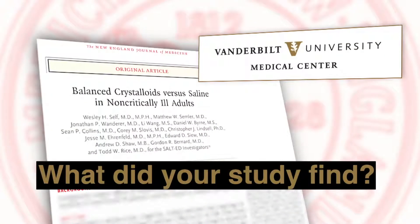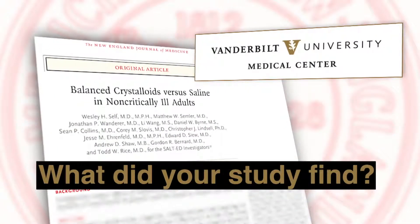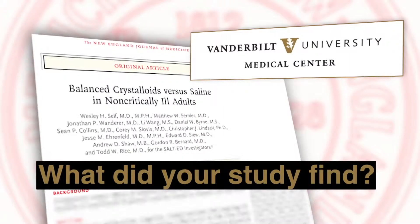Our study compared balanced fluids with 0.9% sodium chloride for critically ill adults and found that use of balanced fluids rather than saline resulted in a lower rate of death, new renal replacement therapy, or persistent renal dysfunction.